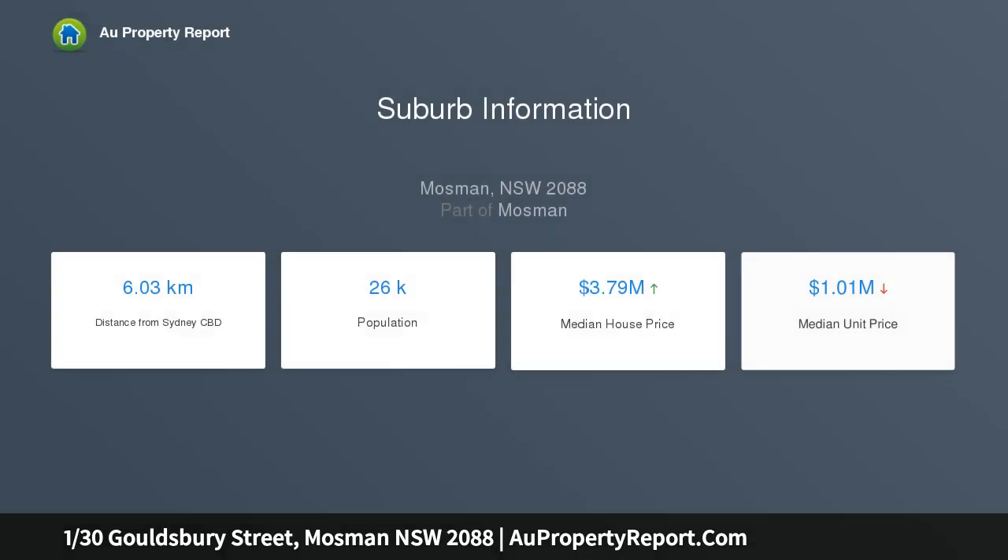This elegant and spacious 157 square meter garden apartment enjoys a tranquil private setting and is perfect for those seeking a low-maintenance lifestyle of carefree convenience.